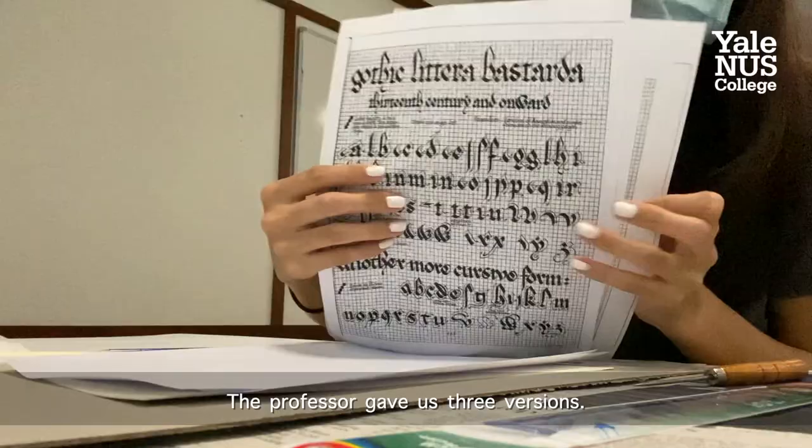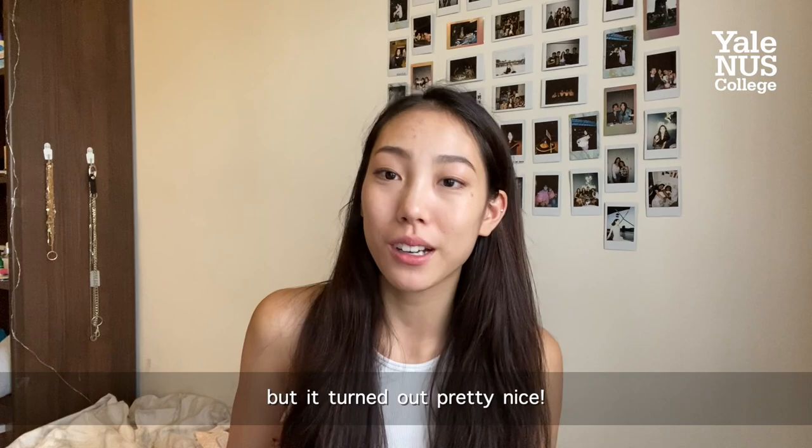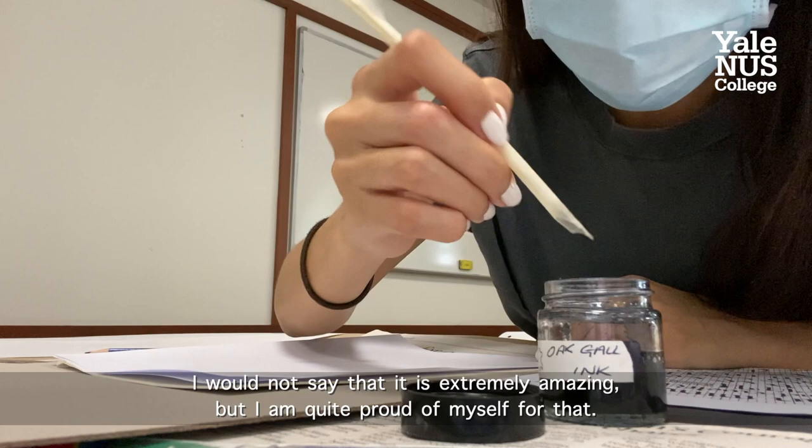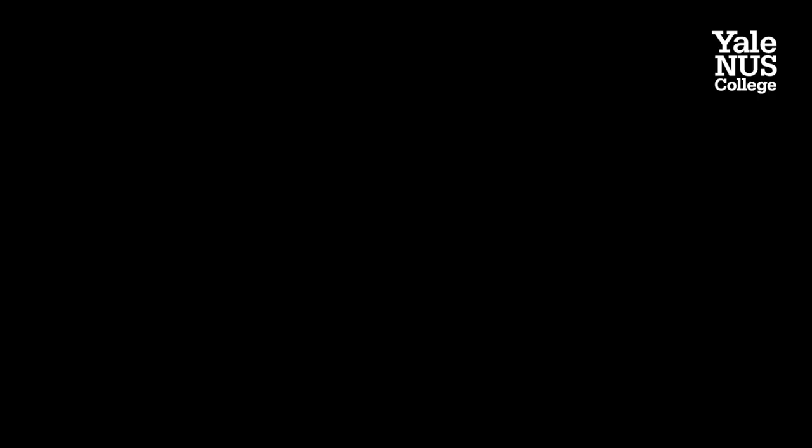In the afternoon session, we actually got to write our own manuscripts with a feather quill and ink on parchment paper, and they are so difficult. The profs gave us three versions. At one point I realized one font was not working out, so I had to switch to another one, but it turned out pretty nice. I wouldn't say it's extremely amazing, but I am quite proud of myself. That really showed us how much time and effort went into making these manuscripts.